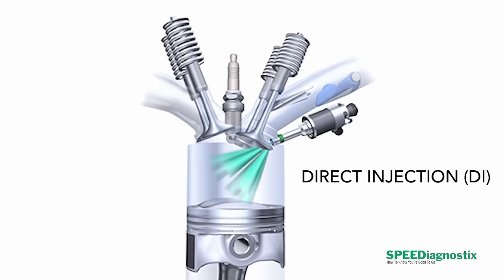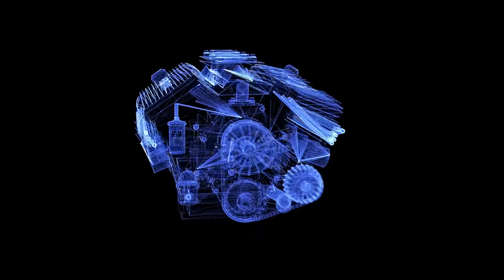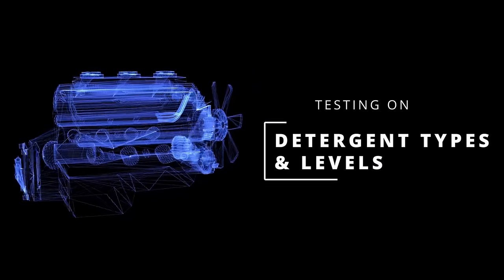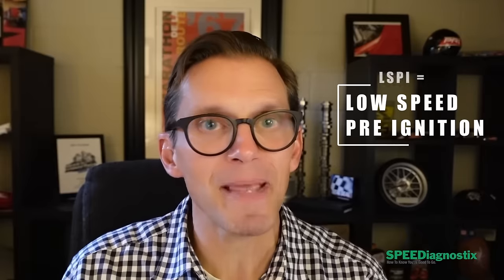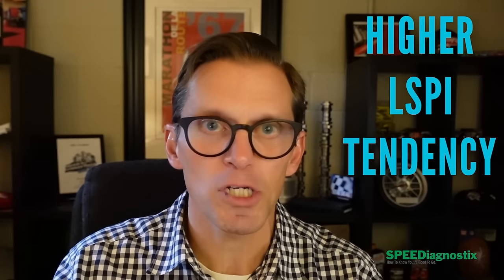This is important if you have a direct injection engine. If your engine is a DI type, I wouldn't recommend this product because of that higher level of calcium detergent. There's been significant testing on the detergent type and levels for direct injection engines. There's a phenomenon called low speed pre-ignition — a type of detonation that can occur in DI engines. A correlation has been found between detergent type and level and the occurrence of low speed pre-ignition: the higher the level of detergent, specifically calcium, the higher the tendency to see low speed pre-ignition.